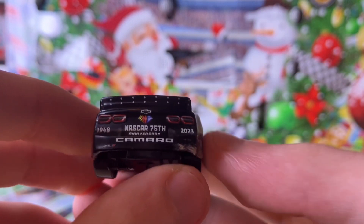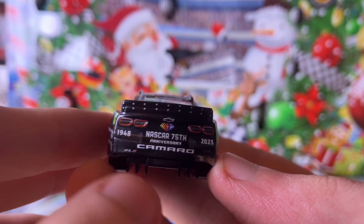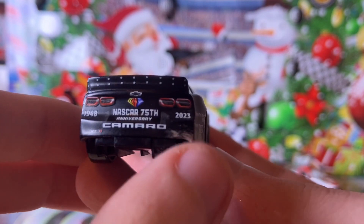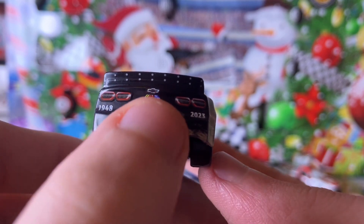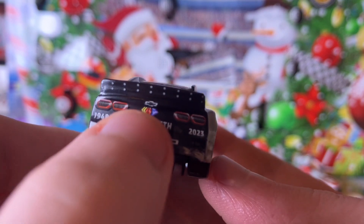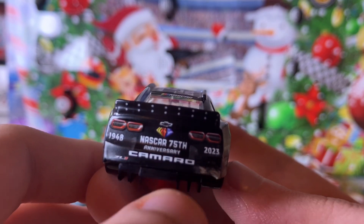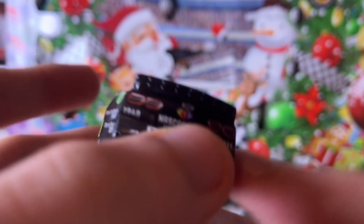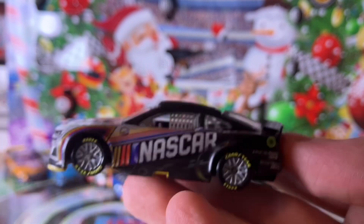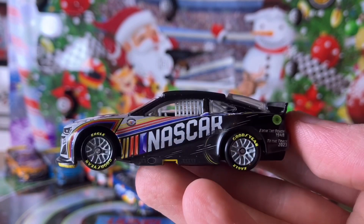At the back we have 'NASCAR's 75th Anniversary, 1948–2023.' You can see the sand dust there, the Chevy bow tie, the rear tail lights, the little diamond logo they used this year, and the rear spoiler art. The driver's side looks mostly the same as the passenger side, but there are some different details.